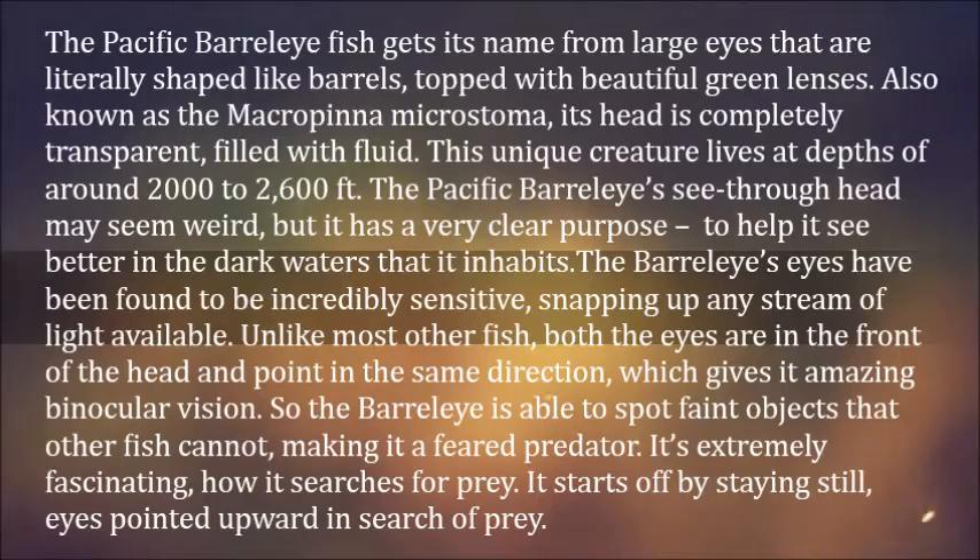The Pacific Barrel Eye's see-through head may seem weird, but it has a very clear purpose: to help it see better in the dark waters that it inhabits. The Barrel Eye's eyes have been found to be incredibly sensitive, snapping up any stream of light available. Unlike most other fish, both eyes are in the front of the head and point in the same direction, which gives it amazing binocular vision.